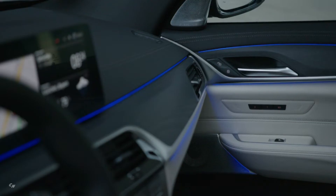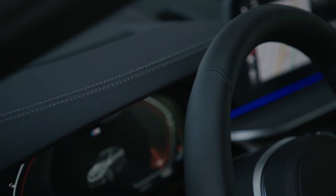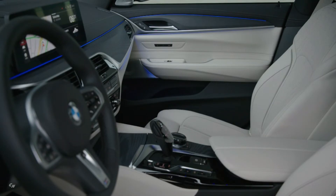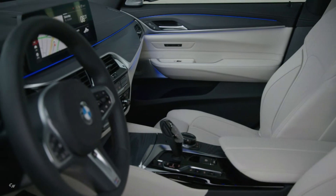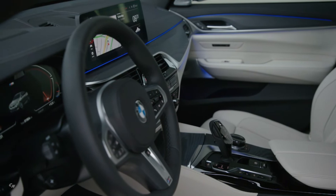The newly designed controls on the center console, whose surfaces are now in high-gloss black, and a sports leather steering wheel with newly arranged multi-function buttons provide an even more refined premium feel inside the new BMW 6 Series Gran Turismo. Standard specification also includes electrically adjustable seats for the driver and front passenger, and a coat of leather upholstery.